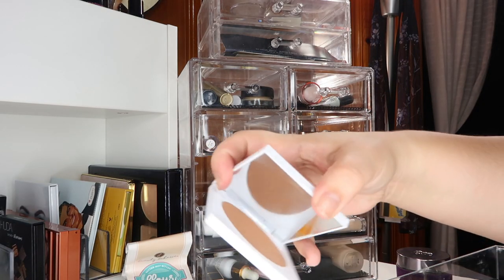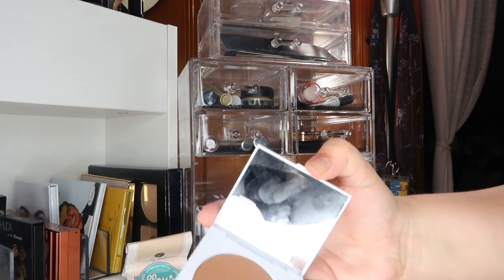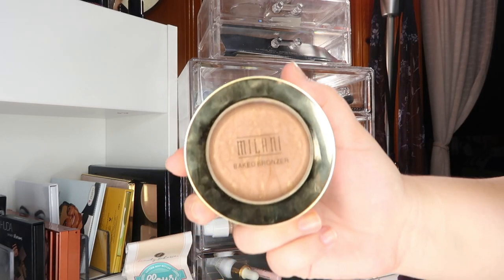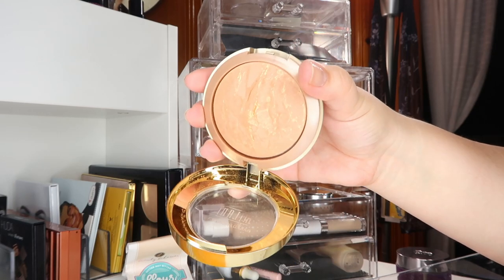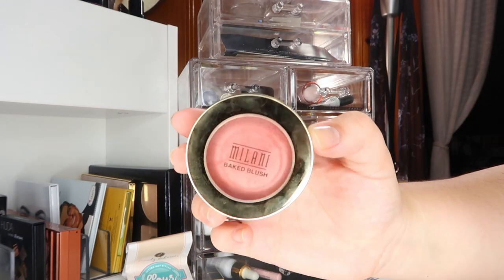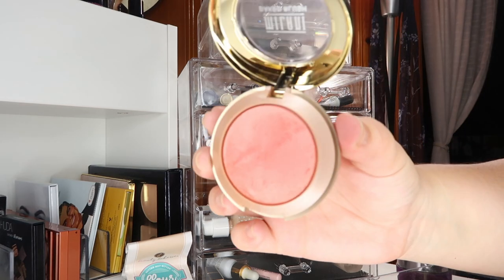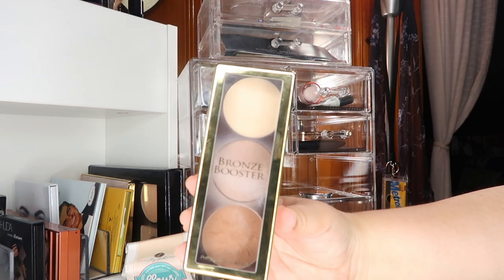For bronzer I'm carrying over my ColourPop bronzer — I'll leave the shade in the description box because it's not printed on the back of the compact. A bronzer that has been blowing my mind lately and become a new favorite is the Milani Baked Bronzer. I absolutely adore the baked formula and I've been reaching for it every day since I got it. Another product from Milani's baked line that I love is their blush — this is the blush in Luminoso. I adore this formula and the shade is perfect for summer with a little bit of shimmer.